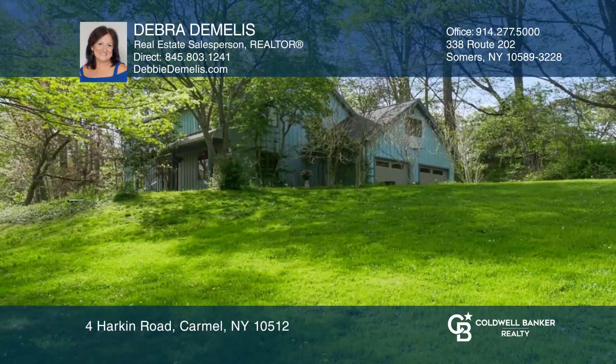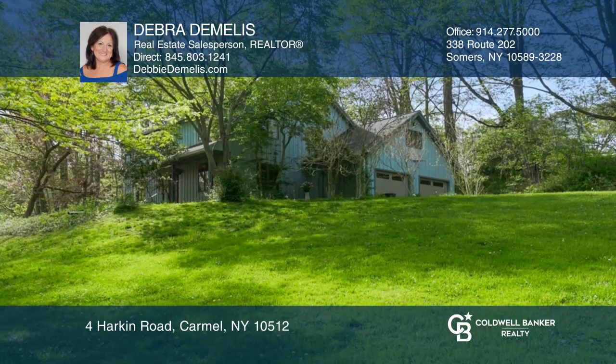Upgrades include a new 50-year roof, gutters, and more. Come see your new home today with Deborah DeMellis.